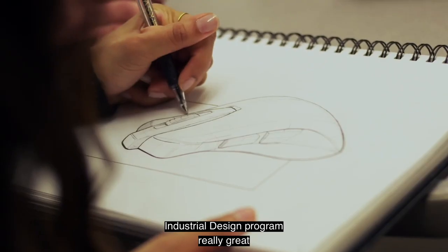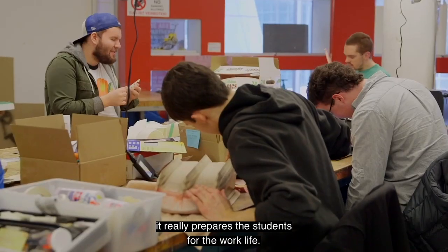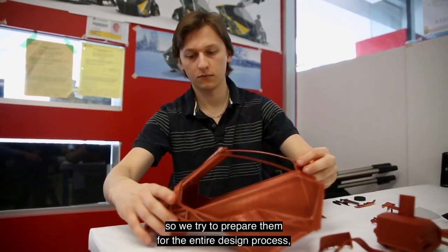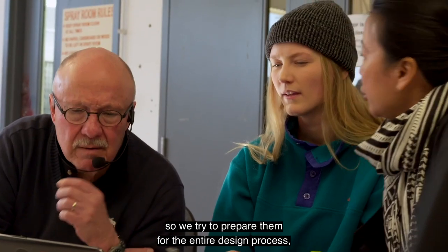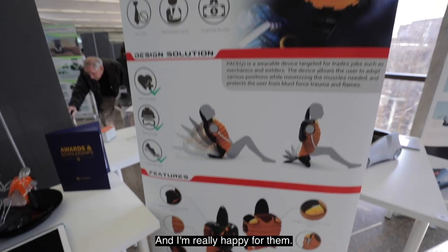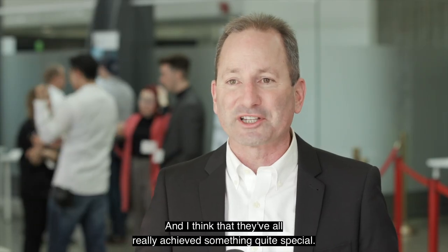What makes the Humber Industrial Design program really great is that over the four years it really prepares the students for work life. We're very skills-based, so we try to prepare them for the entire design process from the inception of an idea right through to the finished product. I'm really happy for them and I think they've all achieved something quite special.